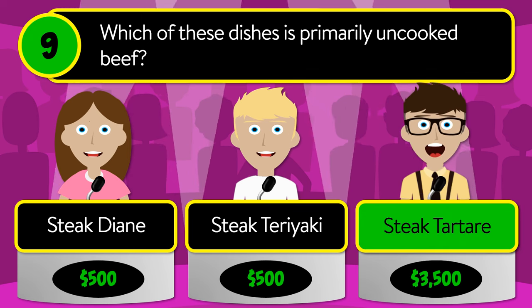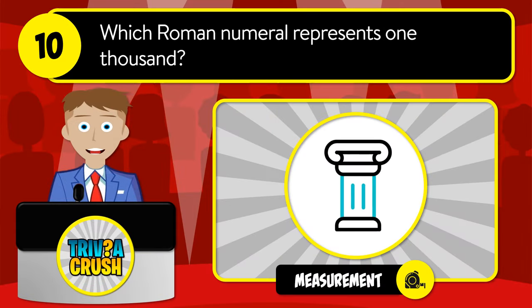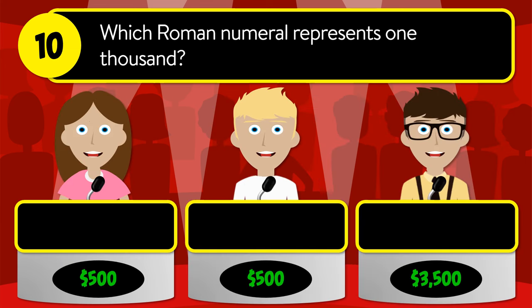The correct answer is steak tartare. Question number ten: which Roman numeral represents one thousand? Is it C, D, or M?